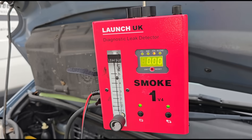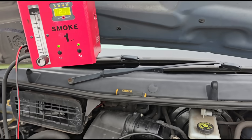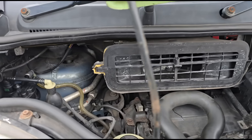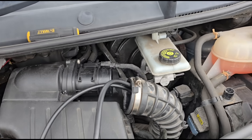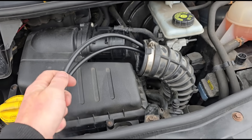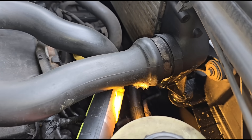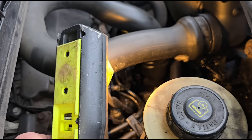Another tool here from Launch which is the smoke tester — this is called the Smoke One. You can get bigger models with the Smoke Two, which I think is a little bit better. I've got that connected to my boost pack because I can't find any 12-volt hook-up points on the front of this van. We're going to connect it to the intake and see if we get some smoke pushed through. This is where I'm going to be looking around this area — I'd say it's coming from this pipe.